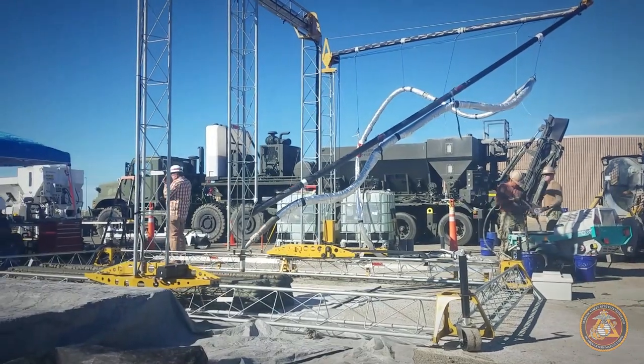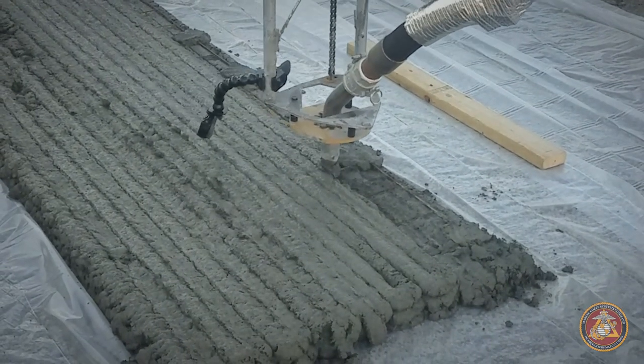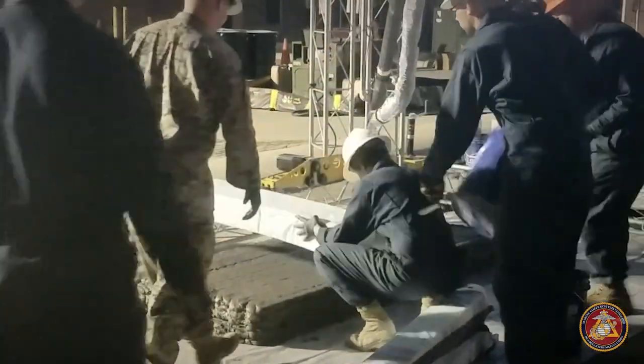We brought this printer from Champaign, Illinois, which is from the Army Corps of Engineers, Construction Engineering Research Laboratory. Brought some of their scientists and threw it in the Marines' lap and they've taken to it very well.